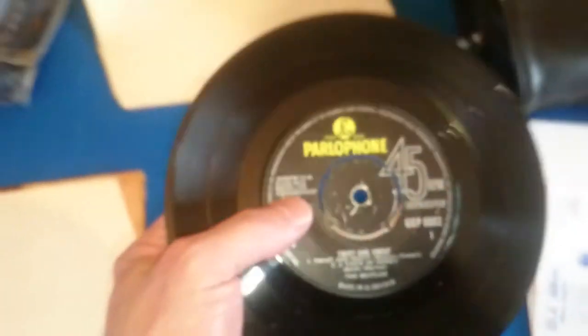And also the Twist and Shout EP — the original. Let's have a quick look at that. Quite clean, not perfect, not mint, but pretty good. Quite happy with that.